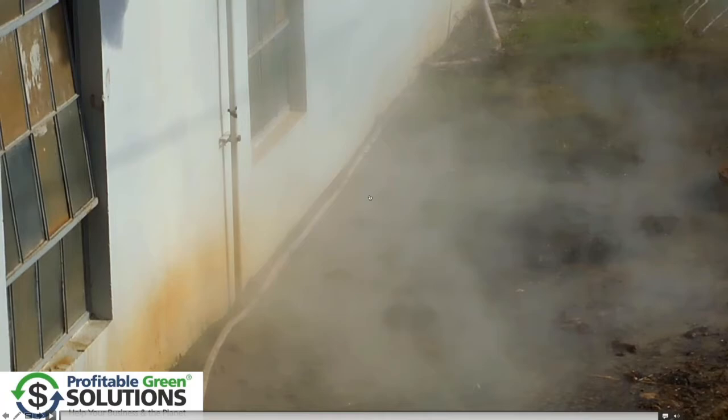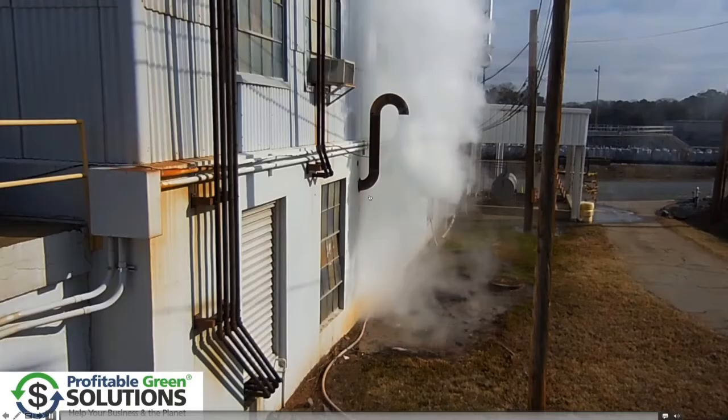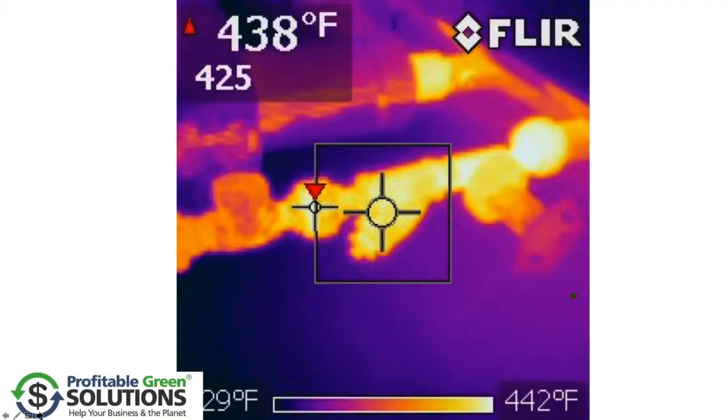Beyond the energy loss there, there's just a safety issue because none of this is marked off. All of this was caused by a very inexpensive steam trap that had failed on the blowdown, and that was sending 100-pound steam into the condensate return tank.